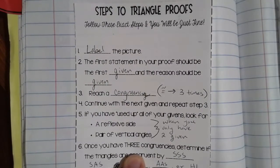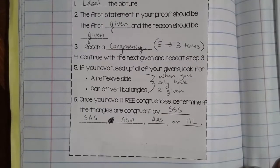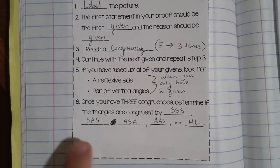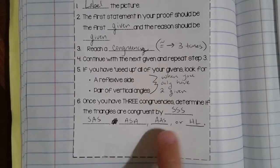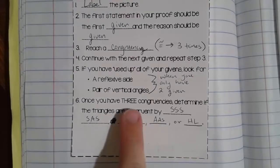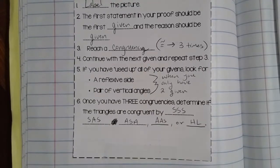Once we have reached three congruencies — that's the magic number, three — we can then determine if the triangles are congruent by one of our five tests: side-side-side, side-angle-side, angle-side-angle, angle-angle-side, and hypotenuse-leg. We need three congruencies because each one of these tests calls for three congruent parts.